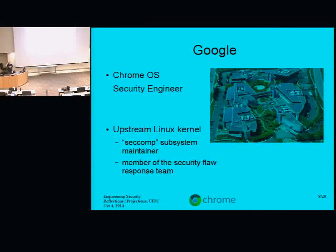I've also become the seccomp subsystem maintainer in upstream. If you're interested in process confinement or reducing kernel attack surfaces, that's what seccomp is for and we should chat afterwards. My day job now almost entirely overlaps with my Linux kernel work, which is pretty great.